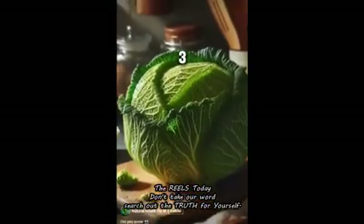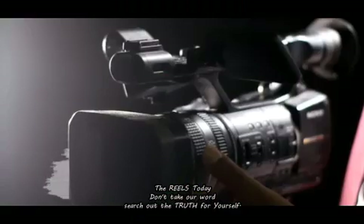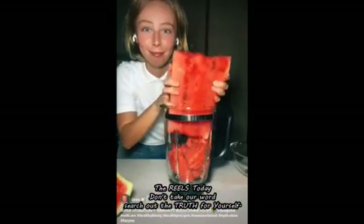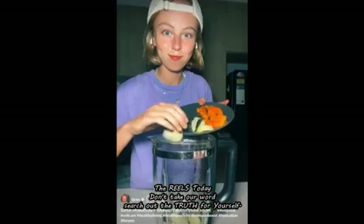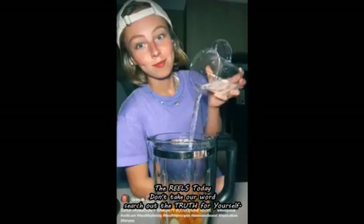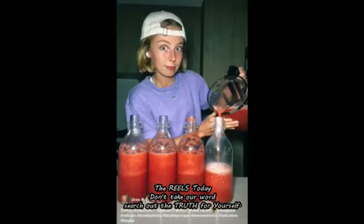Toss a watermelon in a blender and blend for five minutes. Then skin equal parts of turmeric and ginger, toss them in a blender with a little bit of water, and blend for five minutes. With a nut milk bag, strain the turmeric and ginger juice.